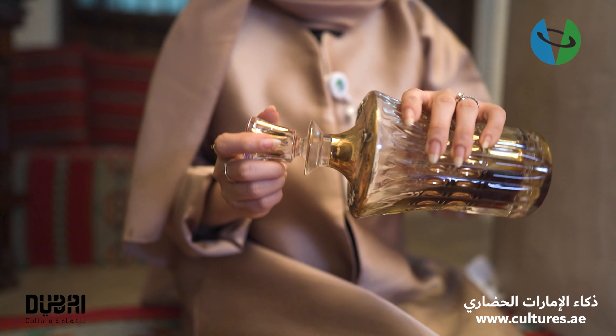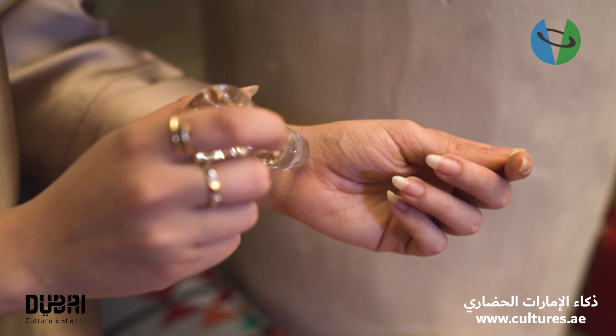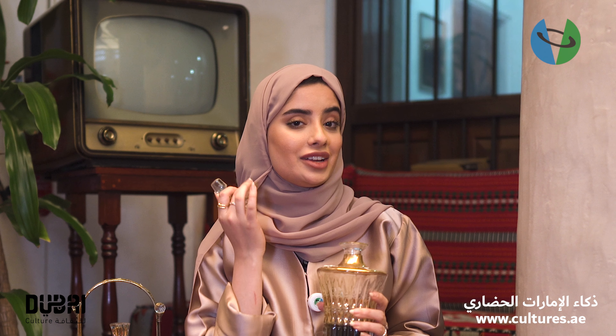Perfumes are widely used in this region. Let me show you some more. One of the most used perfumes that we have is called Dehin Oud. We usually put it on our pulse areas or behind our ears.